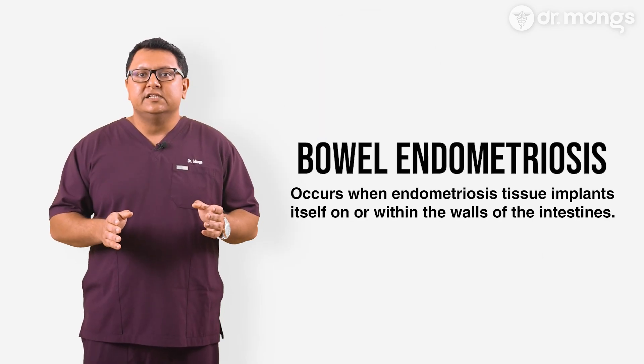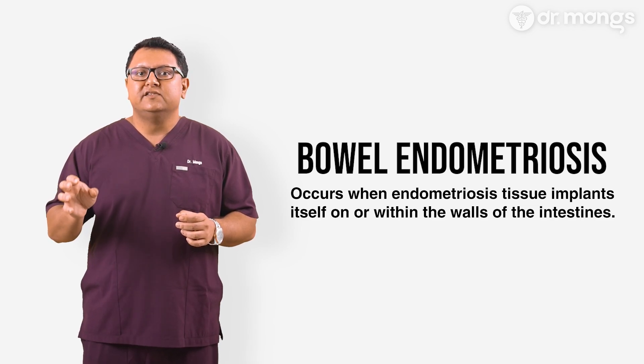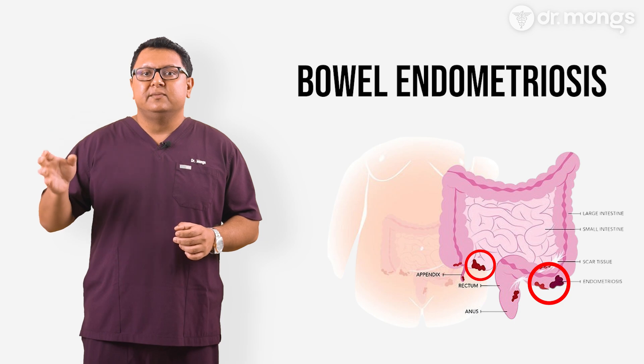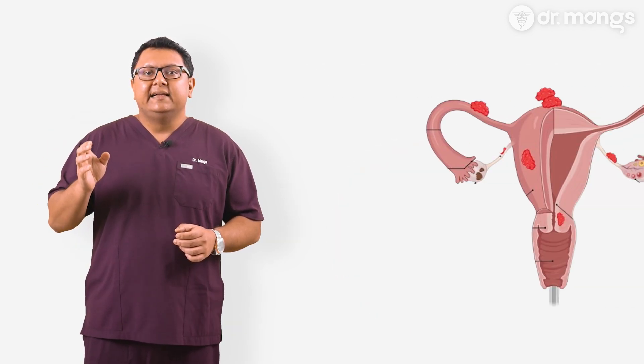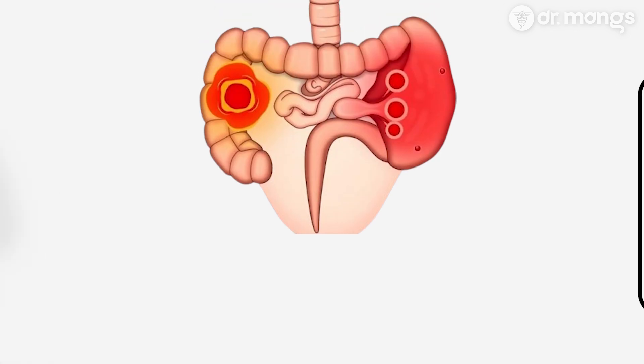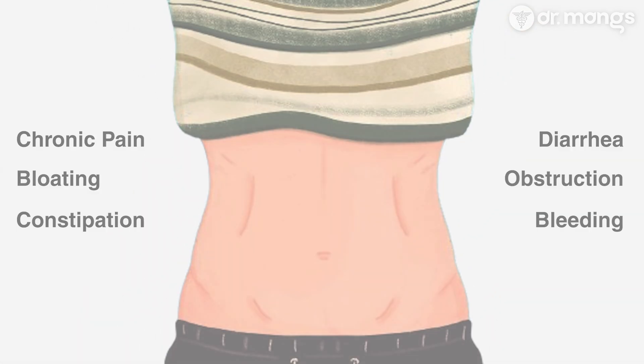Bowel endometriosis occurs when endometriosis tissue implants itself on or within the walls of the intestines. This often involves the rectum and the sigmoid colon, though other parts of the bowel can also be affected. Unlike typical endometriosis which stays within the pelvic cavity, bowel endometriosis can cause more widespread issues due to its location and nature of the tissue.